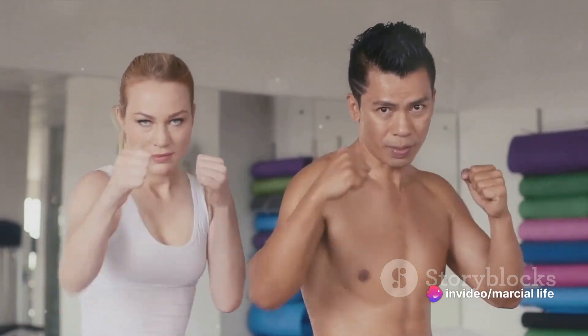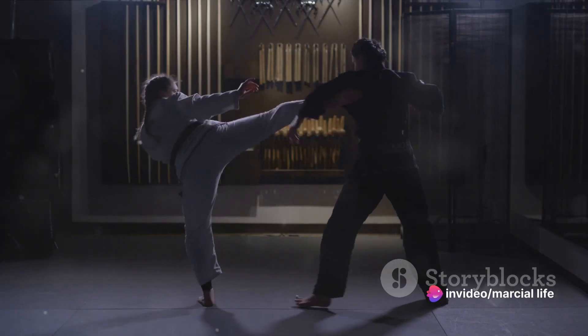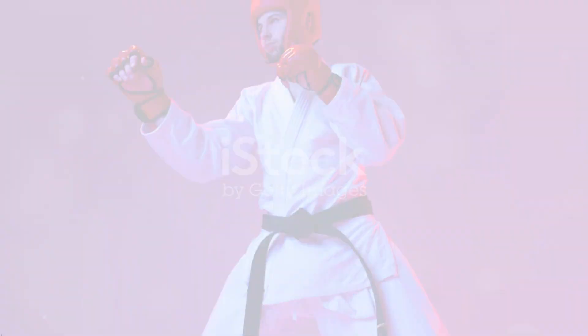Yet safety is paramount. Learning under a trained instructor ensures corrective moves, mitigating injury risks. Stay tuned to learn some of the key techniques used in martial arts for self-defense.